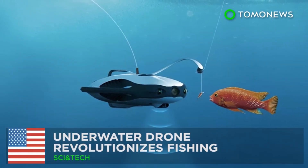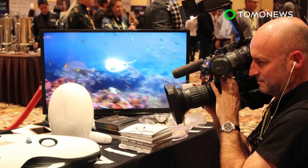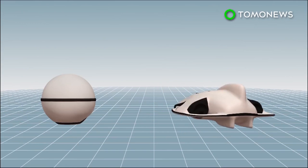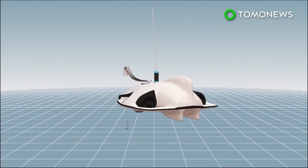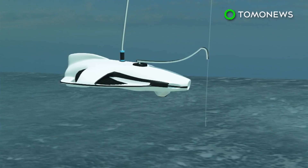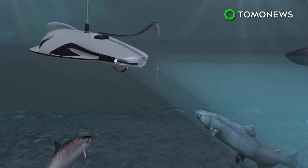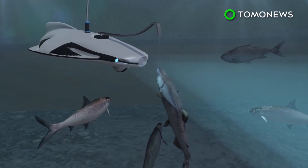Underwater drone revolutionizes fishing. Technology company Power Vision has unveiled a drone that can help users see what's going on underwater and may increase efficiency in fishing. The Power Ray drone has an onboard camera and an optional add-on fish finder sonar. The devices can be used together or separately. The drone can dive to a depth of 98 feet, while the sonar can track fish about 131 feet below the drone. A blue-tinted light is designed to lure fish, while a drop function allows the user to deliver the bait whenever he or she wants.